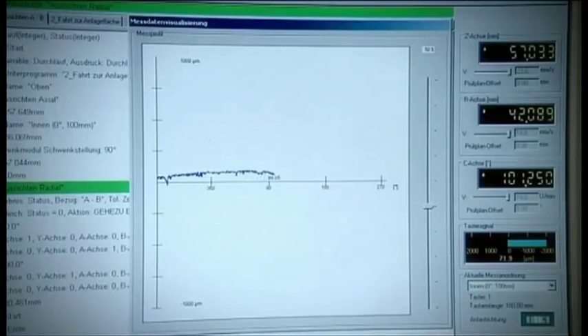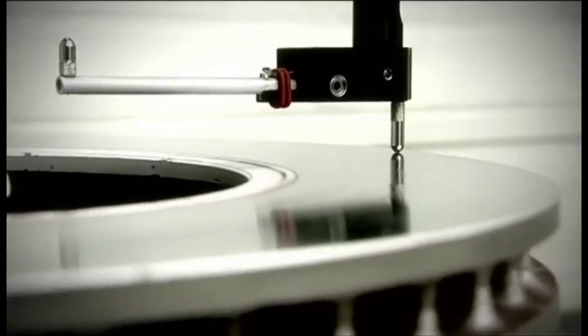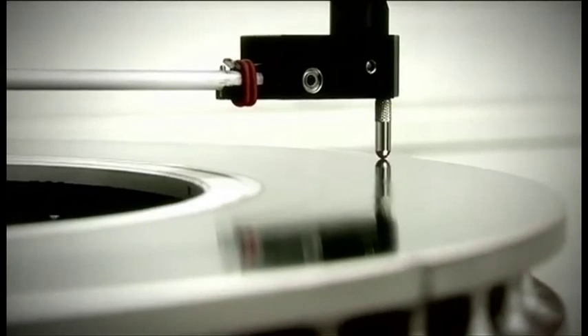He is using the technique of form error measurement to evaluate the brake disc's geometric properties. The indications he is looking for include deviations in thickness and diameter.